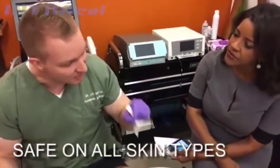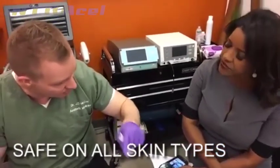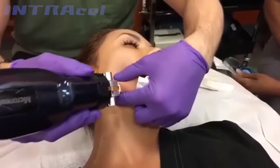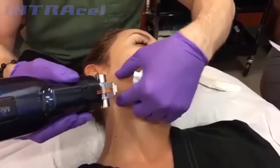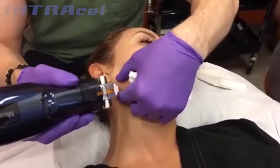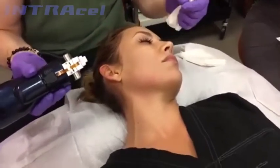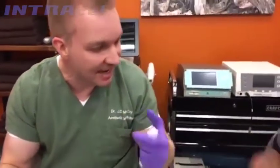The thing that's really unique about this is because the energy is delivered deeper in the tissue through the needle, it's safe with any skin type. The energy is going to improve skin quality — the texture, the tightness of the skin. It will help with any defects like acne scars, stretch marks, and this can be used on the face and the body.